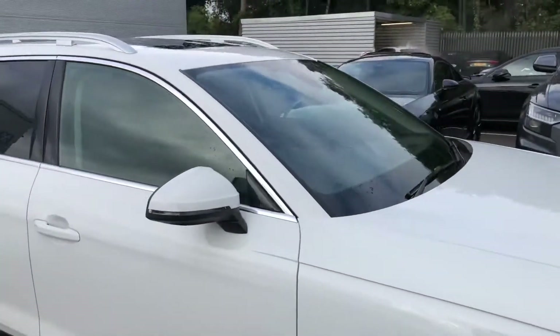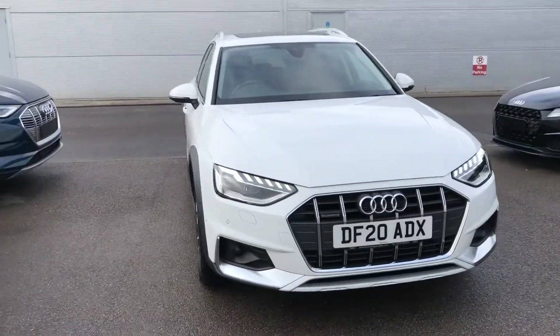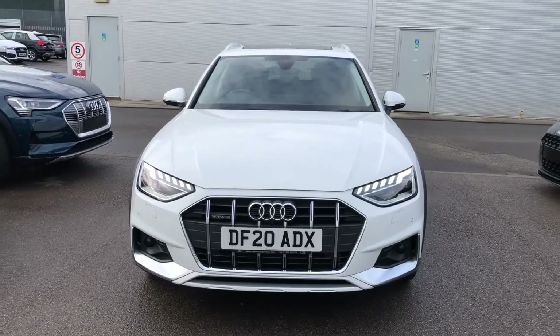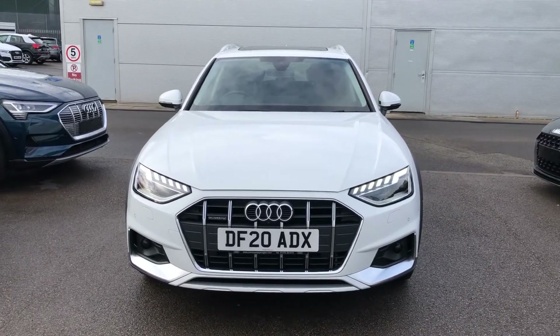If you would like any more information on this Audi A4 Allroad, please contact us here at Crew Audi on 01270 864091 and we will be happy to help you. Thank you for watching.